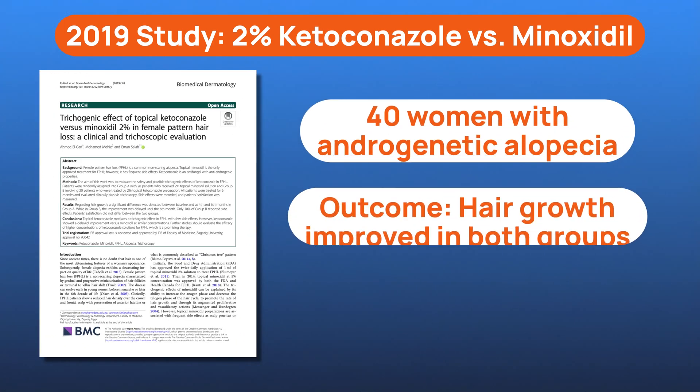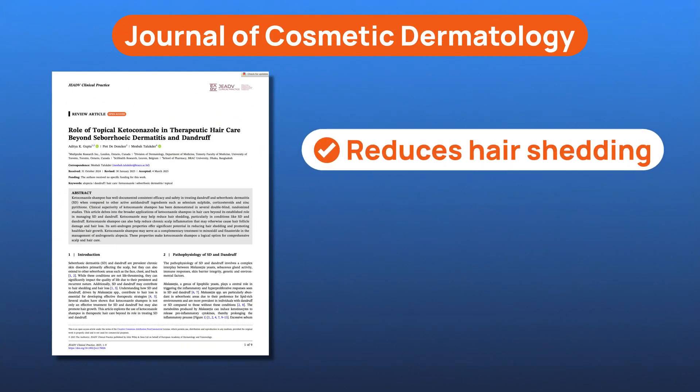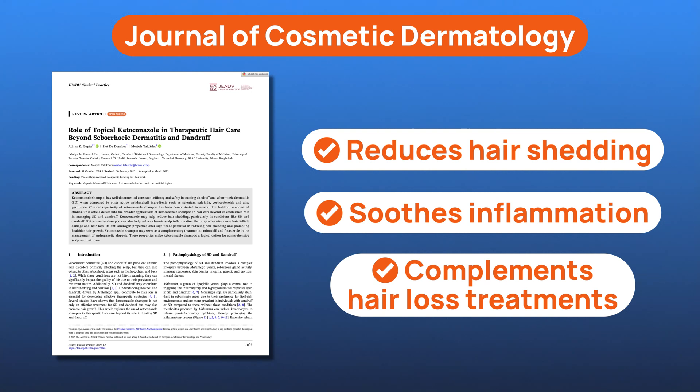Is there actual science behind ketoconazole for hair loss? While it's not FDA-approved for this purpose, clinical studies have shown promising results, especially when ketoconazole is used at 2% strength. Researchers found that it may improve hair density, reduce inflammation, and even support regrowth, especially when used alongside other treatments like minoxidil or finasteride. So while it's still considered off-label for hair regrowth, it's not uncharted territory, and many doctors see it as a supportive, low-risk addition to a comprehensive treatment plan.